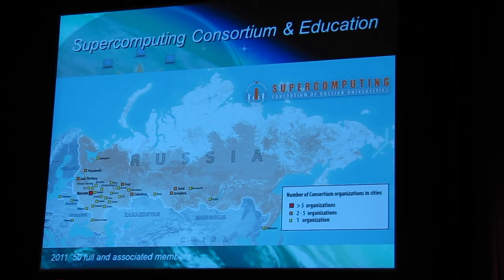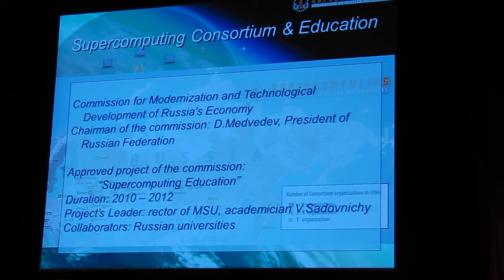And education — a very important question. We need to talk about supercomputing education right now. All our students will live in the TransPetaflop era. That is why in December 2008 we established a supercomputing consortium of Russian universities — it was established by four universities: Moscow State University, Nizhny Novgorod, Tomsk, and South Ural University. The main goal of this consortium is supercomputing education.